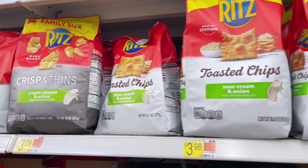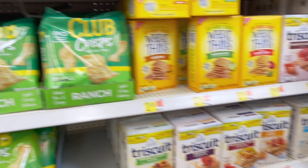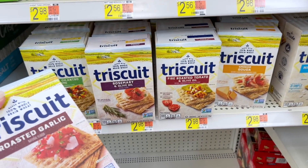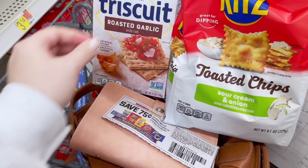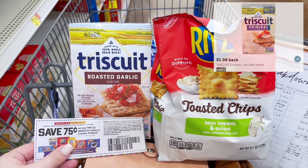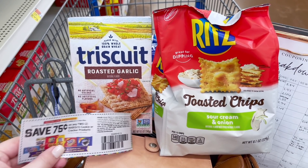Next up we're going to grab a couple of Nabisco products — starting with the Ritz toasted chips for $3.28, I'm getting the sour cream and onion flavor, and then the Triscuit crackers. The original Triscuits are only $2.56, but I grabbed the flavored ones at $2.98. The two products total $6.26. We have a 75 cent off two paper coupon from the 1-9 Smart Source, so after that we pay $5.51, then submit to Ibotta for $1 back on the Triscuit and $1 back on the Ritz — counting as two rebates towards our bonuses — making our final cost $3.51 for both, or $1.75 each.